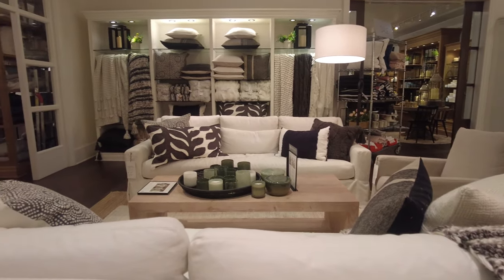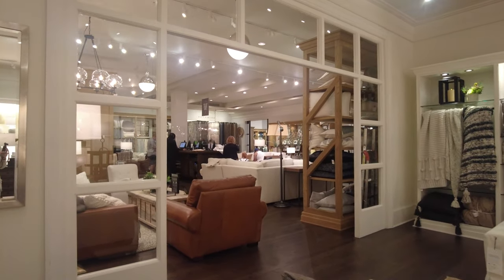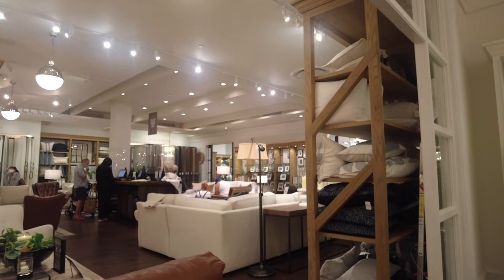You can see the couch over there — it has that pillow I was talking about displayed on it. Let's move forward and I'll show you some more stuff they have.